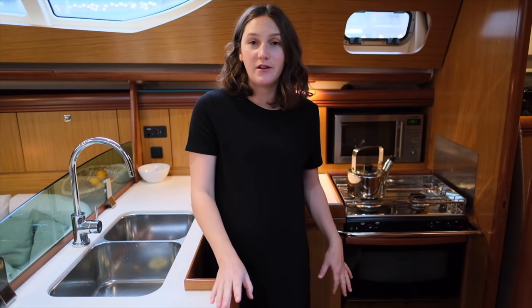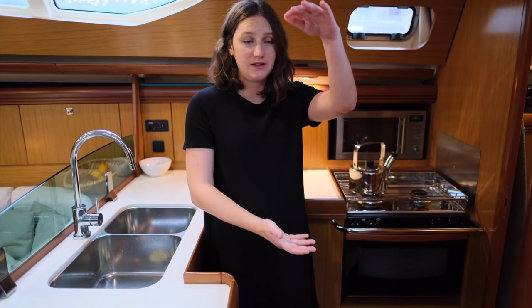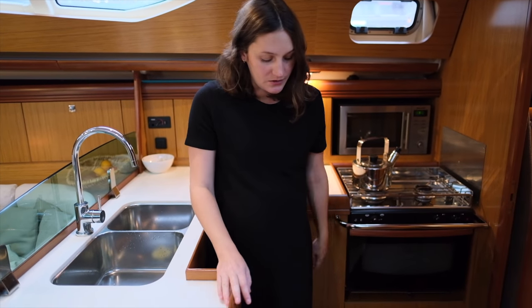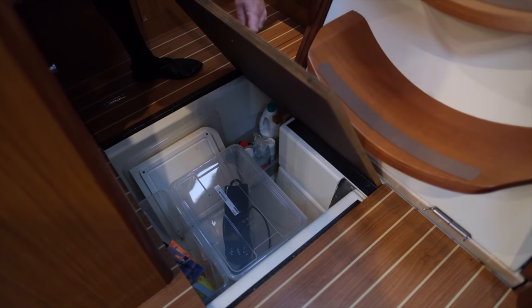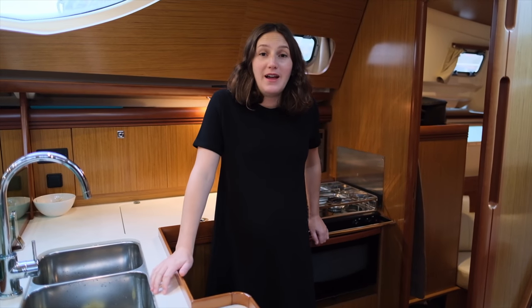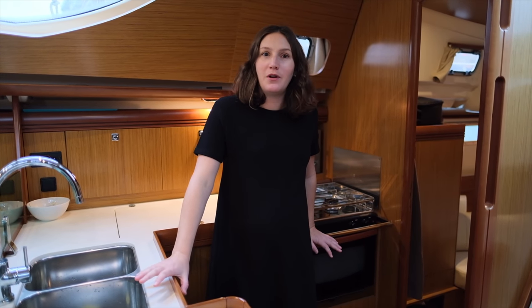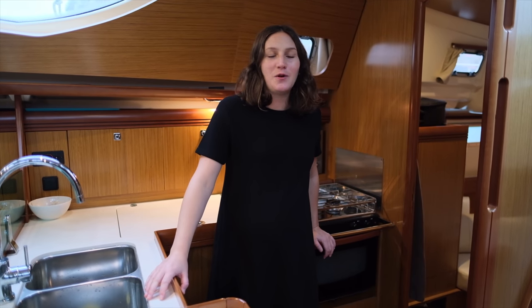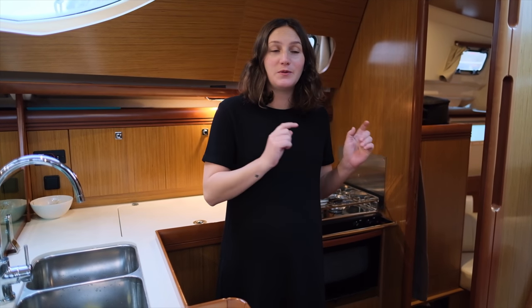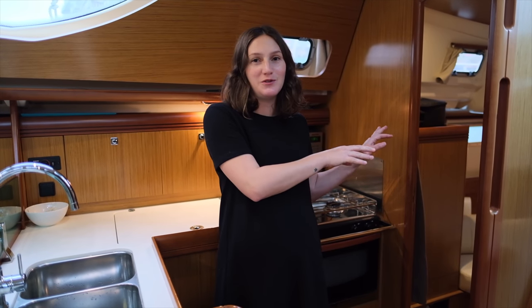Underneath the floorboards there's also a lot of stowage - it's quite deep actually. The owners Susanna and Christian keep some of their food down there. The boat has two cabins which is a bit unusual for this model - it normally has two aft cabins and one v-berth, but this one has a v-berth and a master cabin.